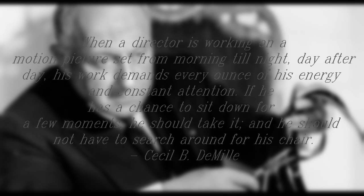When a director is working on a motion picture set, from morning till night, day after day, his work demands every ounce of his energy and constant attention. If he has the chance to sit down for a few moments, he should take it, and he should not have to search around for his chair.